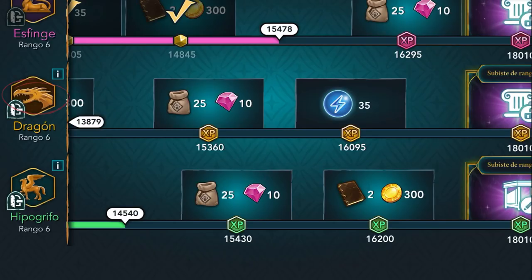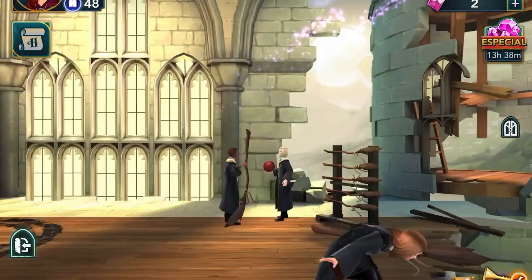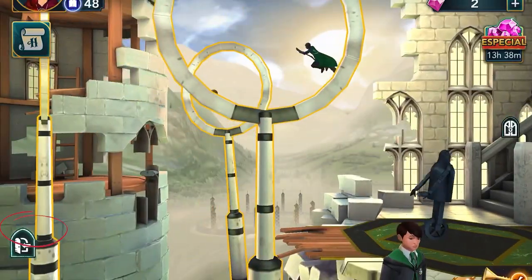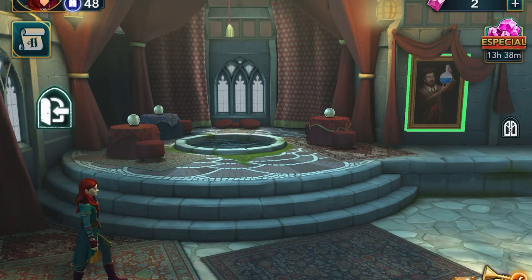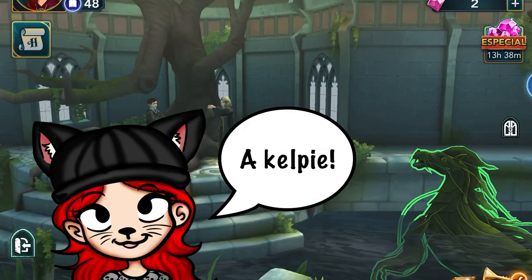Now let's move on to the dragon house club, and there we can click on the entrance portrait, and almost at the other side, we can click on the inside Quidditch camp. Let's move on now to the Hypo-Griffin house club, where we can again click on the portrait at the entrance, and at the magical creature that's swimming on the lake.